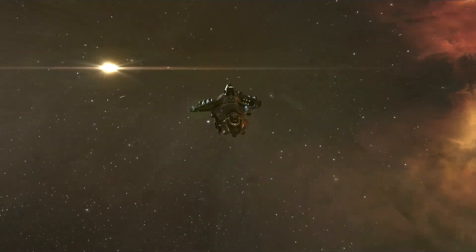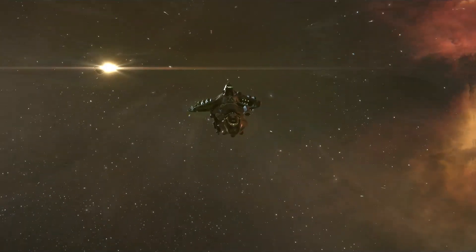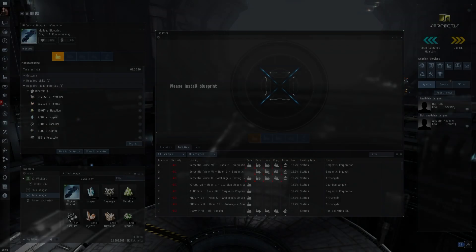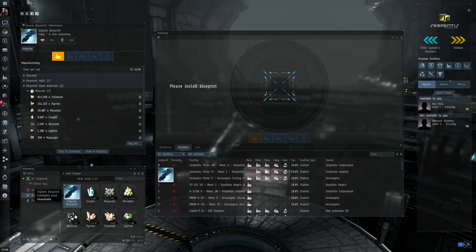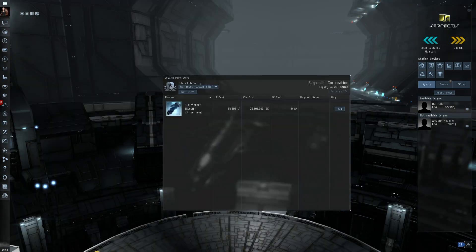Only those who are confident in their ability to take down a Vigilant, or those who have sufficient backup, should dare to engage it. The hull is cheap to produce and doesn't require any special materials. However, you will have to prove your loyalty to the Serpentis if you wish to acquire a blueprint.